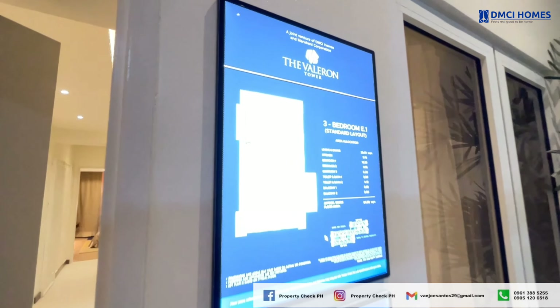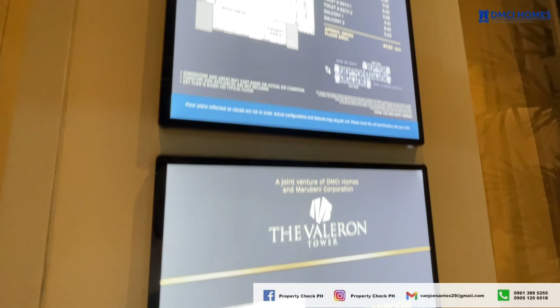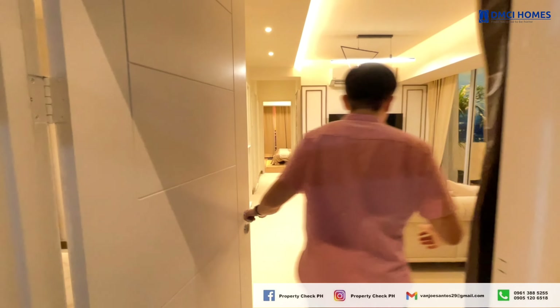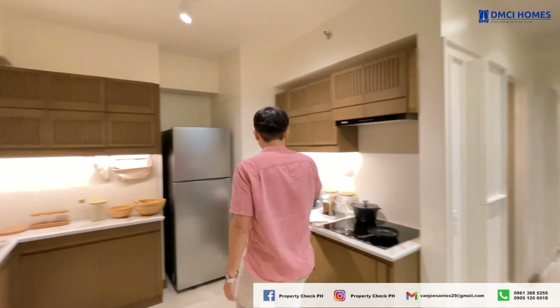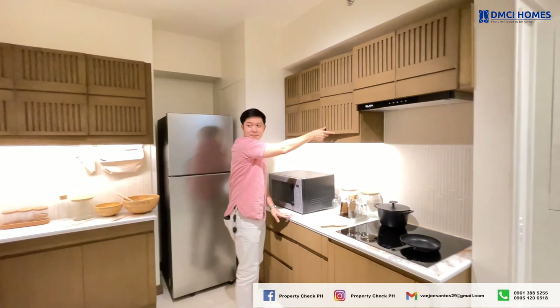Now let's take a look at this 84.50 square meter unit, originally designed as a three-bedroom layout, but upgraded into a spacious two-bedroom option. This flexible design is perfect for those who prefer larger living spaces. Upon entrance, you will see the kitchen — now more spacious, with plenty of counter and storage space for all your cooking needs.